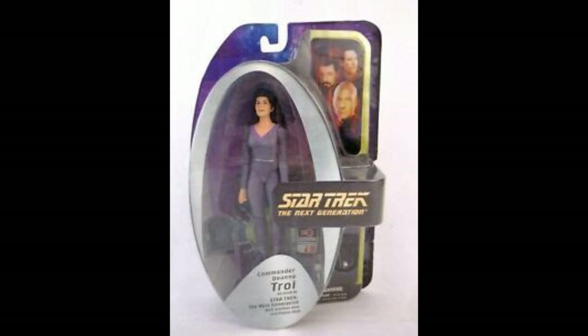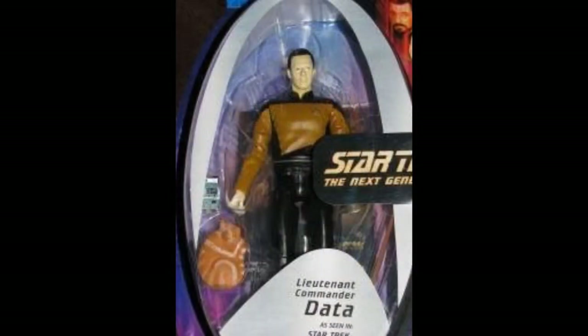I believe they also did a mail-away exclusive of Troi in the red outfit, although I could be mistaken. They did of course release a Data figure — he's one of the trickier ones to find on the secondary market and goes for quite a high price these days. He comes with Spot the Cat and a violin, which I think are cool and distinctive accessories for Data.